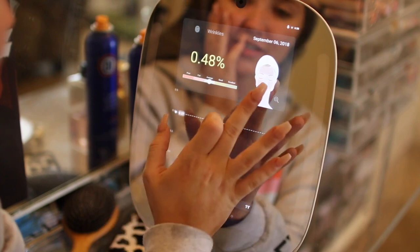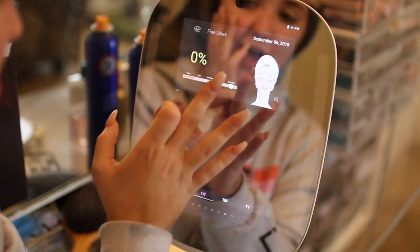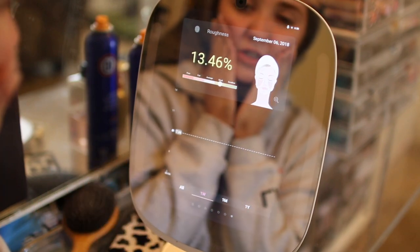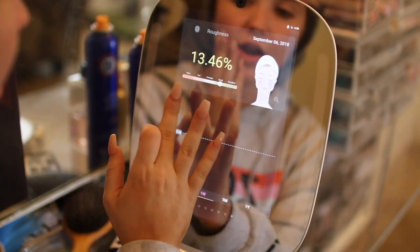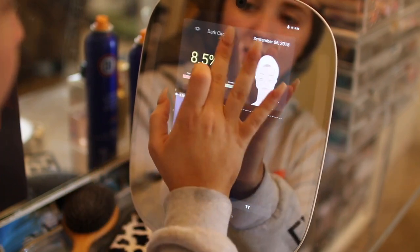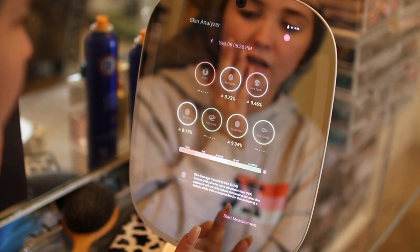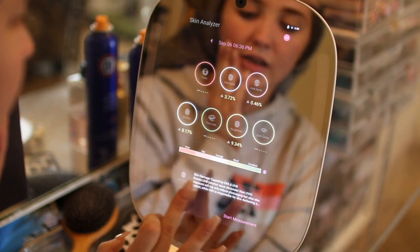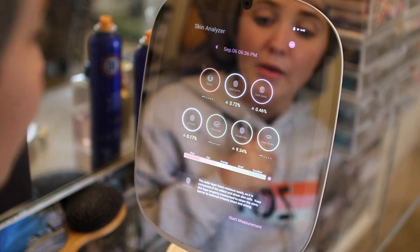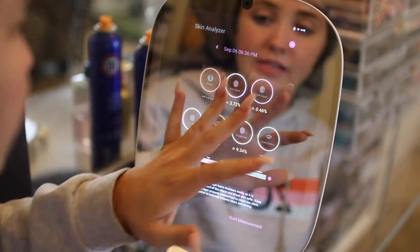Wrinkles: average. Fine lines: just a little bit. Roughness: definitely have a lot of roughness right now. My skin's pretty dry and it's also very red. That is so cool — it literally just analyzes your skin. I just think that this is one of the coolest things I've ever seen. Something else with the skin analyzer that I love is that you're able to track your skin progress over time, like I said.